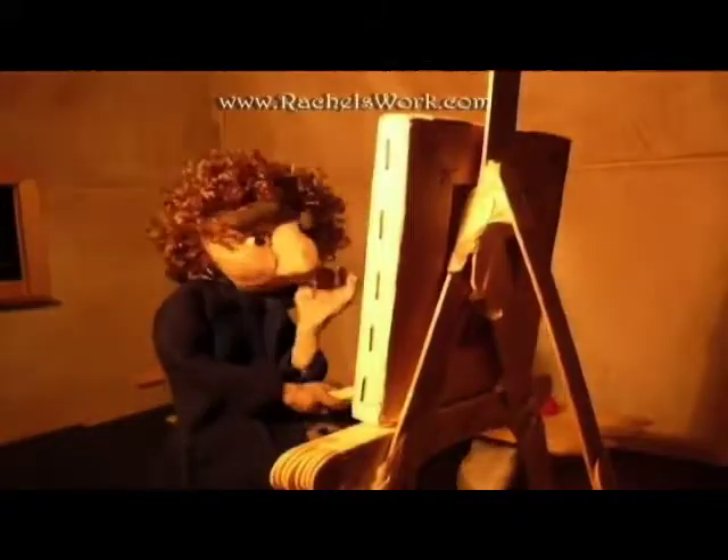In our animation program, students learn a number of different techniques, from traditional animation to computer graphics to special effects. We teach human animation — what's called pixelation — where you're actually animating people. Clay animation, where we create objects out of clay, build sets, and then animate the clay characters to tell a story.